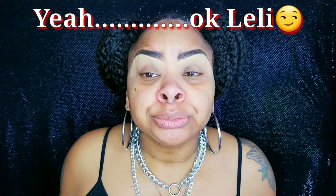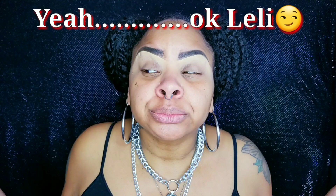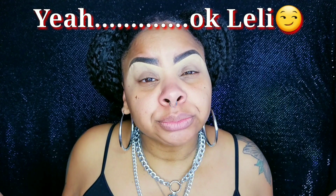Okay guys, your girl kind of has somewhere she's gotta be in about an hour and a half, so I'ma try not to make this video too long. But I figure since I gotta do my makeup anyway, why not connect with you guys, my peeps, in the process.